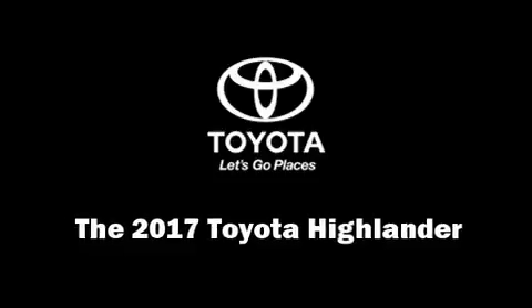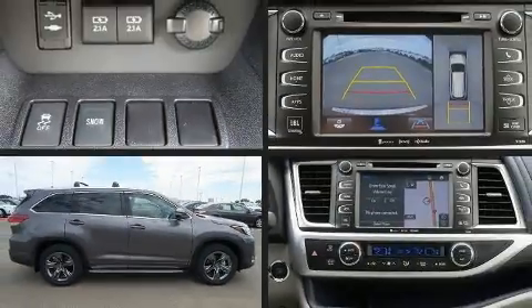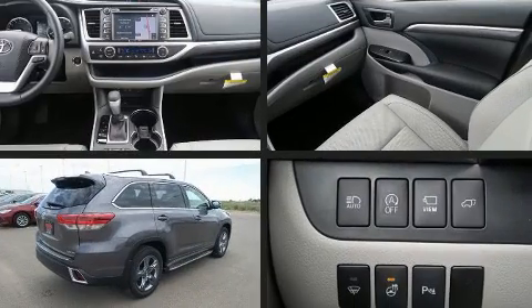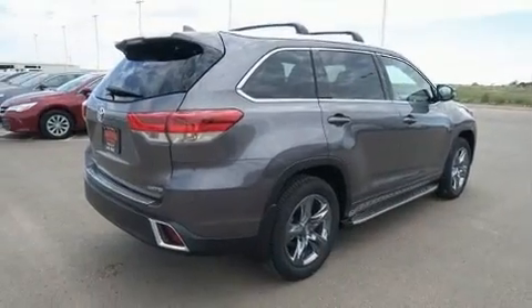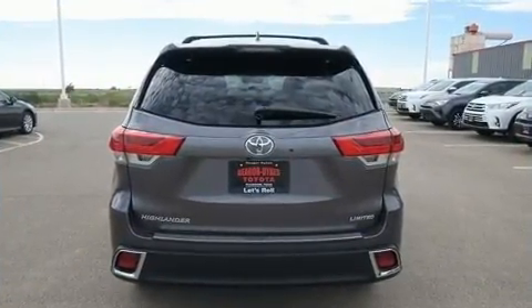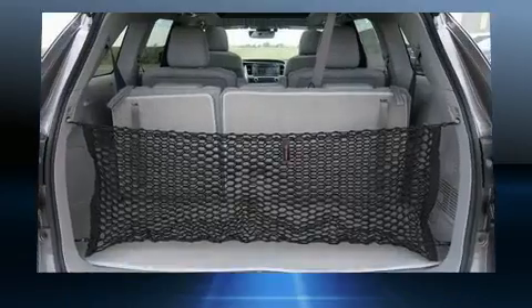You can expect a lot from the 2017 Toyota Highlander. Under the hood you'll find a six-cylinder engine with more than 270 horsepower, and for added security, dynamic stability control supplements the drivetrain.